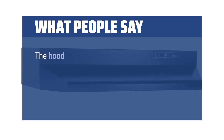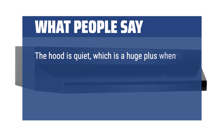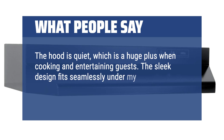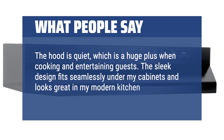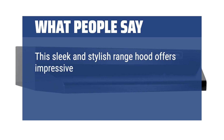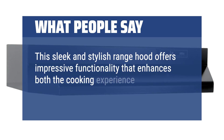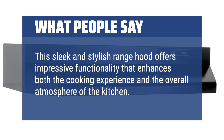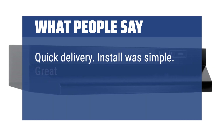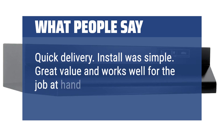What people say: The hood is quiet, which is a huge plus when cooking and entertaining guests. The sleek design fits seamlessly under my cabinets and looks great in my modern kitchen. This sleek and stylish range hood offers impressive functionality that enhances both the cooking experience and the overall atmosphere of the kitchen. Quick delivery, simple install, great value and works well for the job at hand.